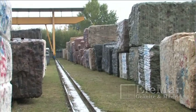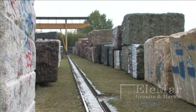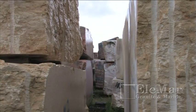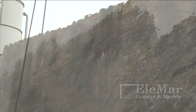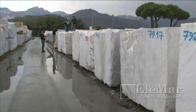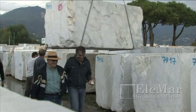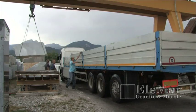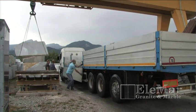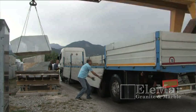Although stone blocks are hard to distinguish without being polished, each block of stone has a unique character. It takes a splash of water and a highly trained eye to recognize the beauty underneath an unpolished rock. Once a block has been chosen by a buyer, it is sent to a gang saw and sliced into two or three centimeter thick slabs.